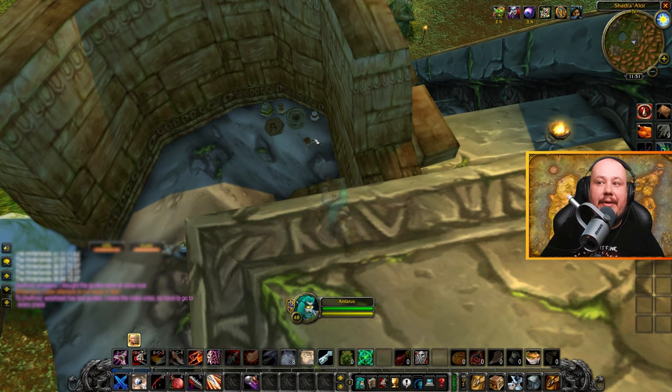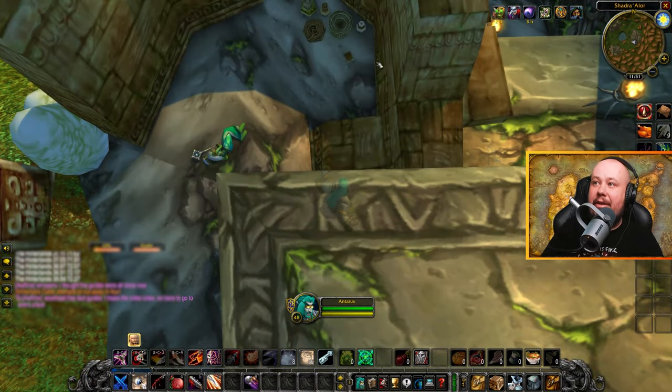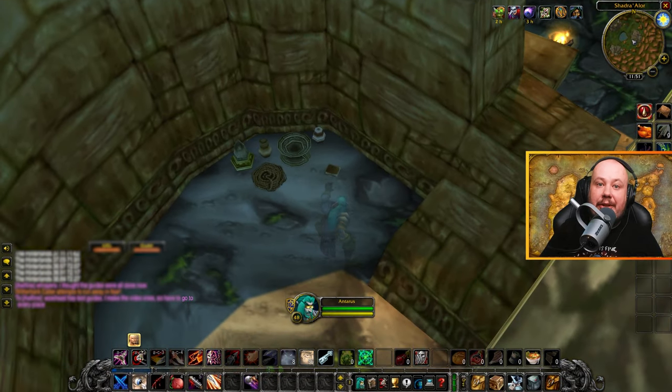The book for the Hinterlands can be found here in Shadra'Alor. We're up on top of the Eastern Pyramid, climbing up the steps and then dropping down on this lower ledge, and you can find the book here amongst this troll's possessions. This will get you Venomous Journeys.